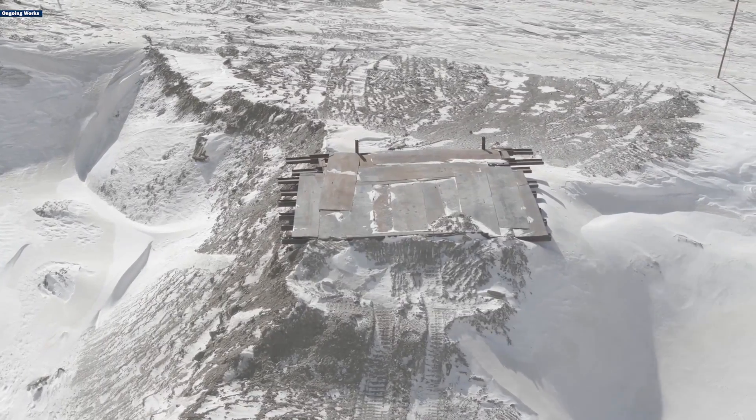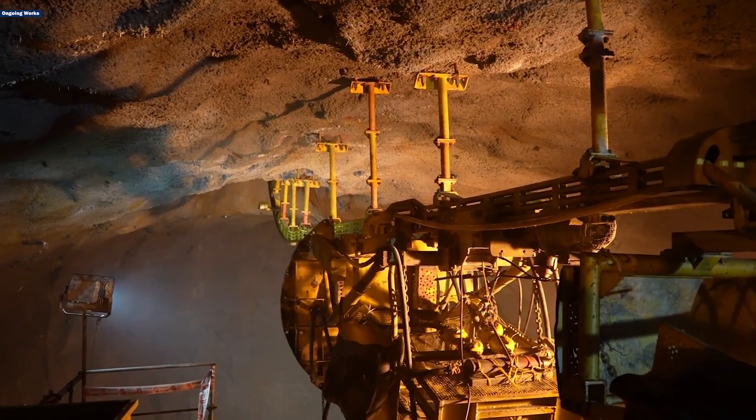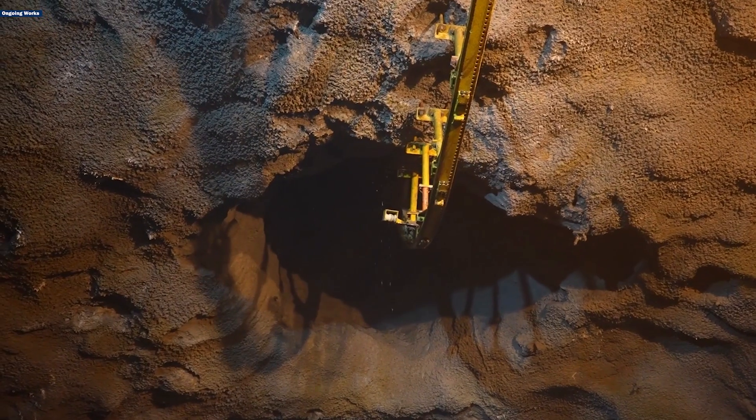Vertical Shaft 3 has achieved a breakthrough and Vertical Shaft 2 has seen around 140 meters of excavation. Currently, Vertical Shaft 1 is being excavated using the bottom-up method with a Raise Boring Machine, with 370 meters completed from the bottom.